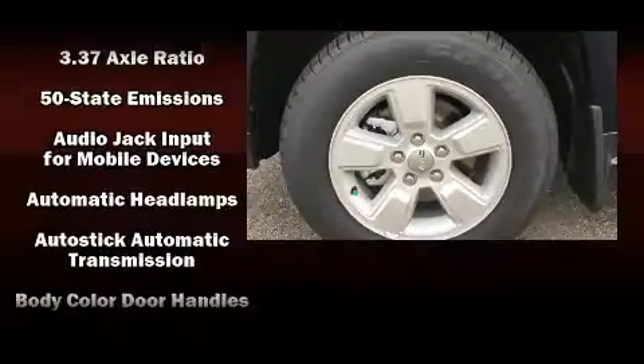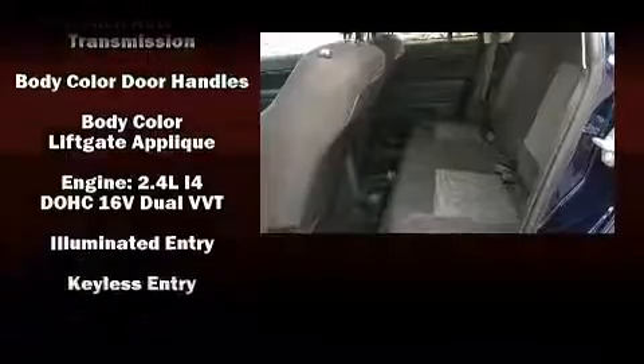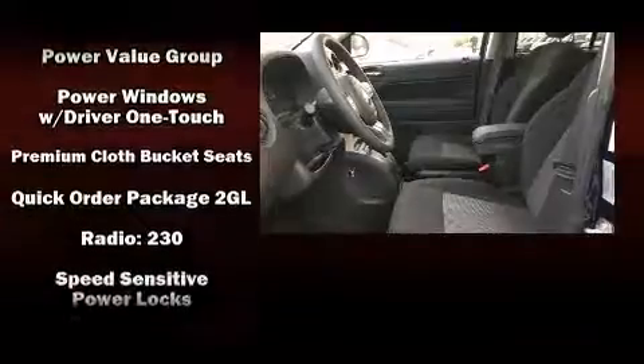You and your passengers will enjoy the stereo system, which includes a CD player with MP3 capability and four well-positioned speakers. Side curtain airbags supplement the rest of the safety network, ensuring you and your passengers experience top-tier protection.